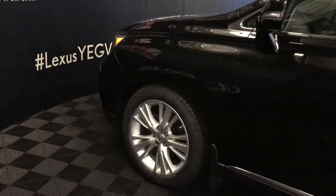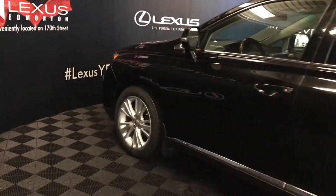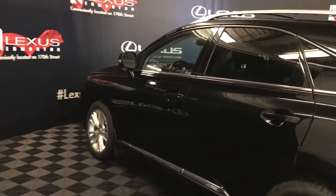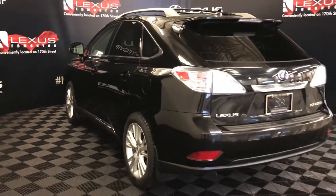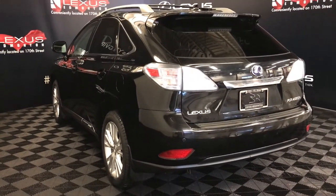19-inch wheels with Pirelli tires. Keyless entry with smart access. Aftermarket remote engine start. Roof rack. Roof-mounted rear spoiler. Tucked underneath is your windshield wiper de-icer.